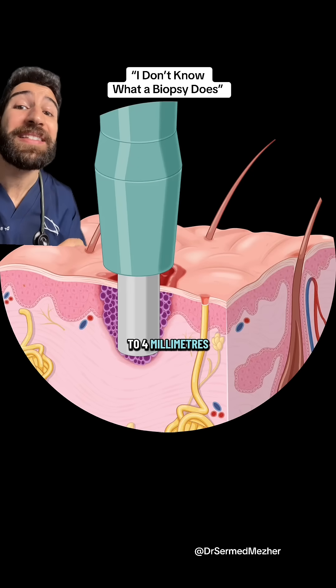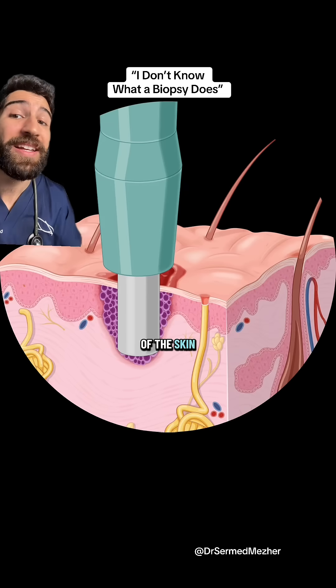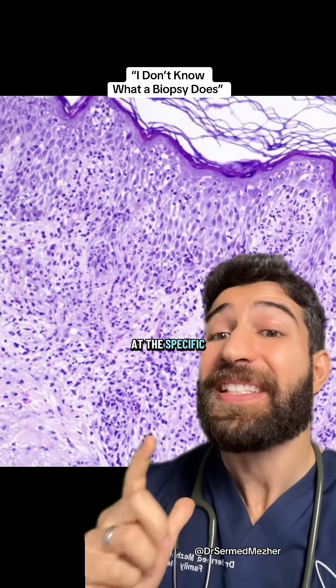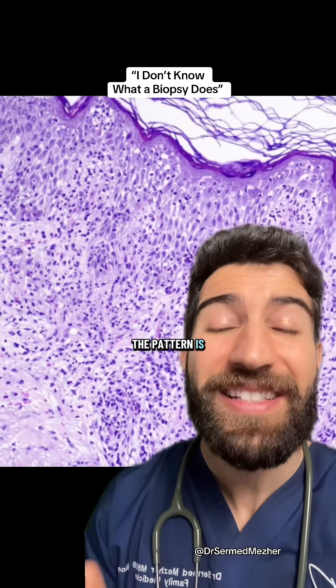Usually between three to four millimeters, it takes a sample of the skin to send to the lab to analyze. They'll then stain it and look at the specific cell types under a microscope to see what the pattern is.